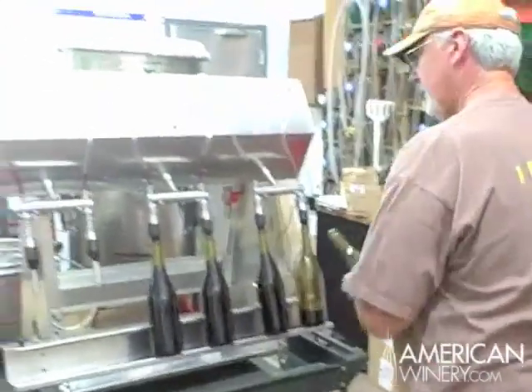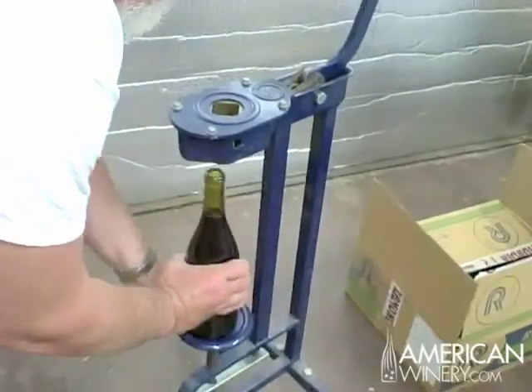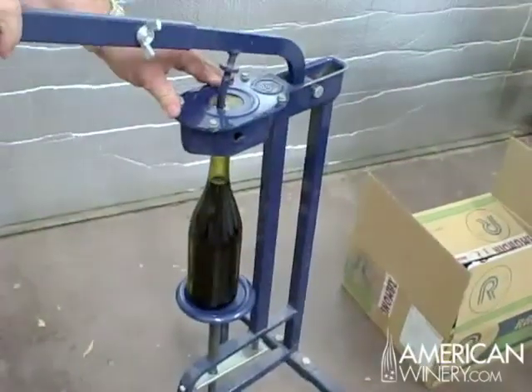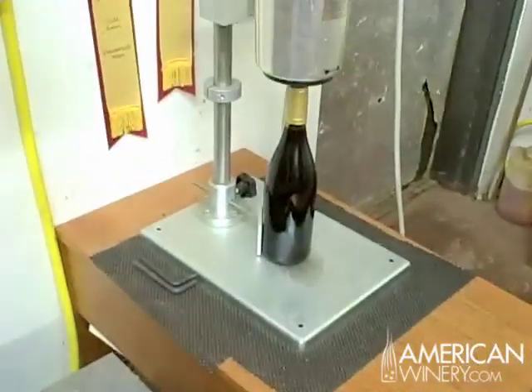The juice tastes very nice and fruity, and still has some good acid, which gives it balance, makes for a more refined wine, and one that will go very well with food — which is part of our style here at Chateau Leidig, where we make California wines with a French accent.